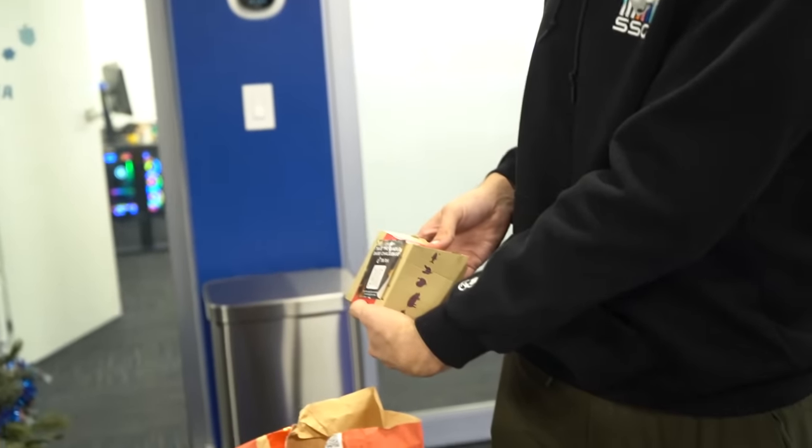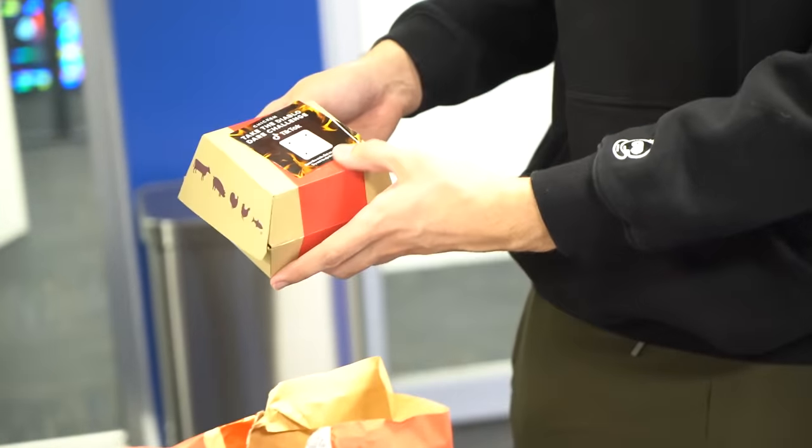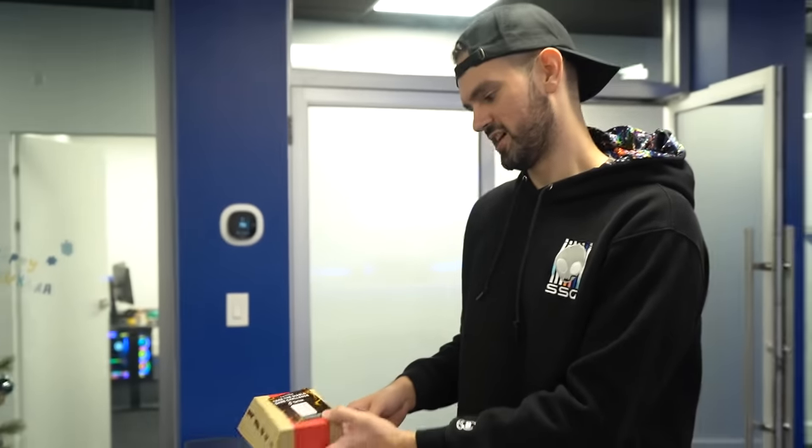They're hip. They're getting us on TikTok. The Diablo Dare challenge. Take the Diablo Dare challenge, baby.